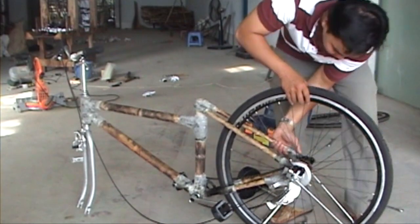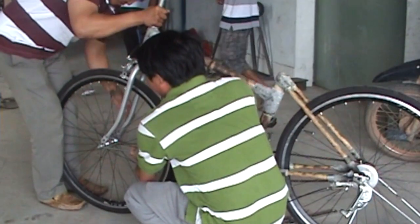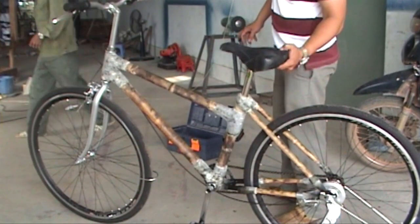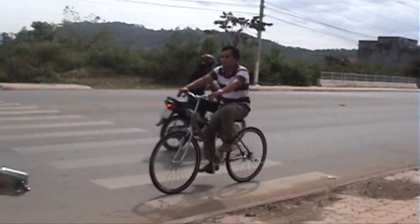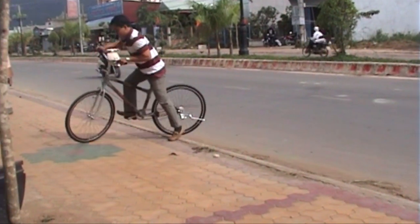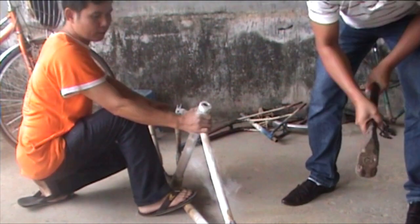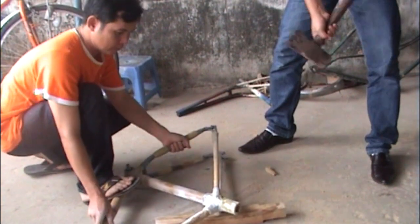Then it is assembled with high-quality metal parts. It took time to convince even our workers that the bamboo and epoxy are strong enough, so they tried for hours to break one bike frame.